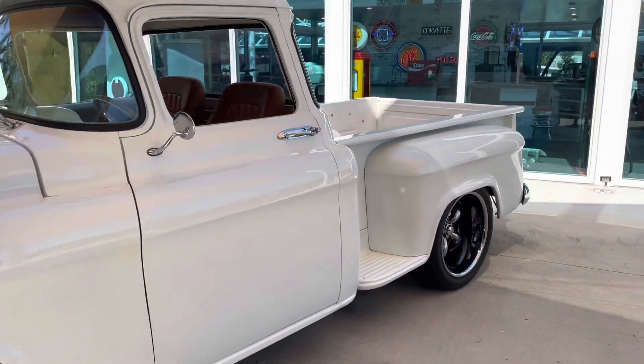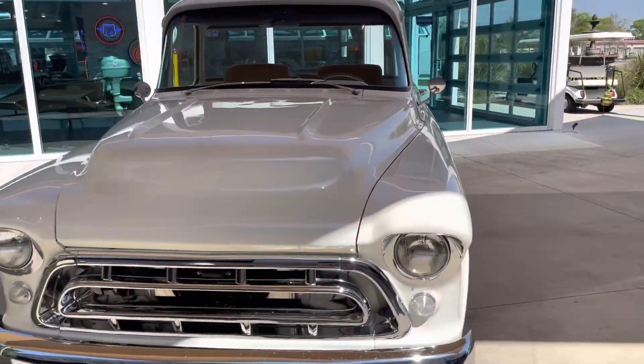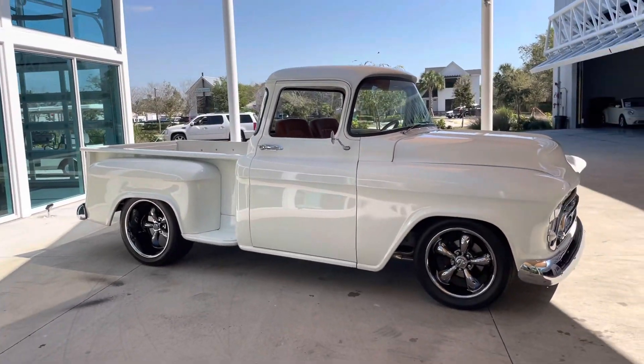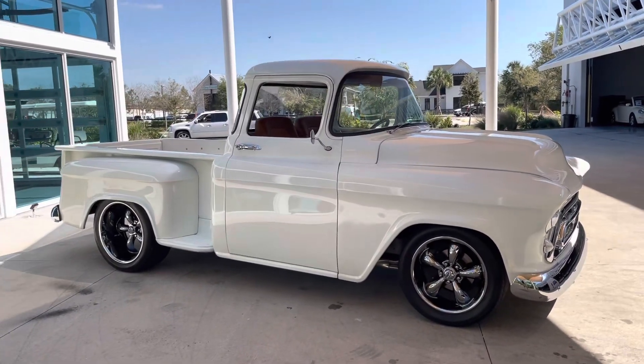This thing sounds beastly when you start it up. Drives phenomenally. Starts right up. The gears shift great, which you're going to see in the next couple clips. I'm going to get that engine started, we'll take a look at the engine bay, and then I'll take it for a spin. Stay tuned.